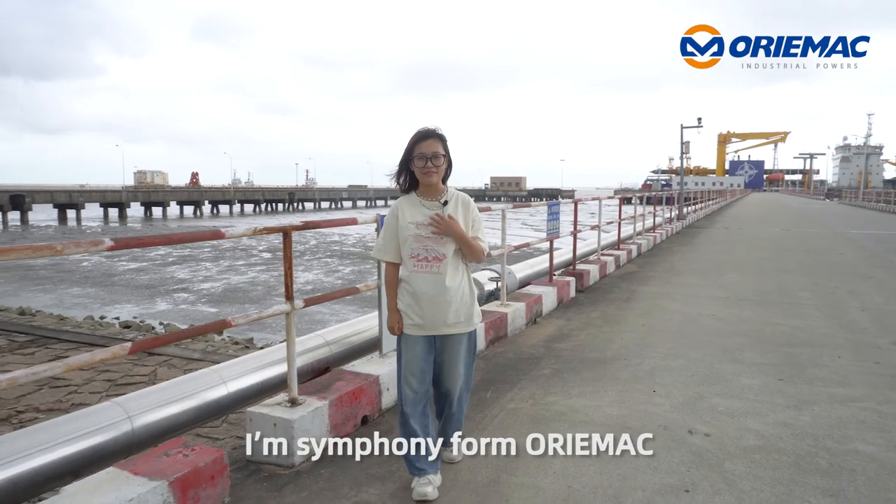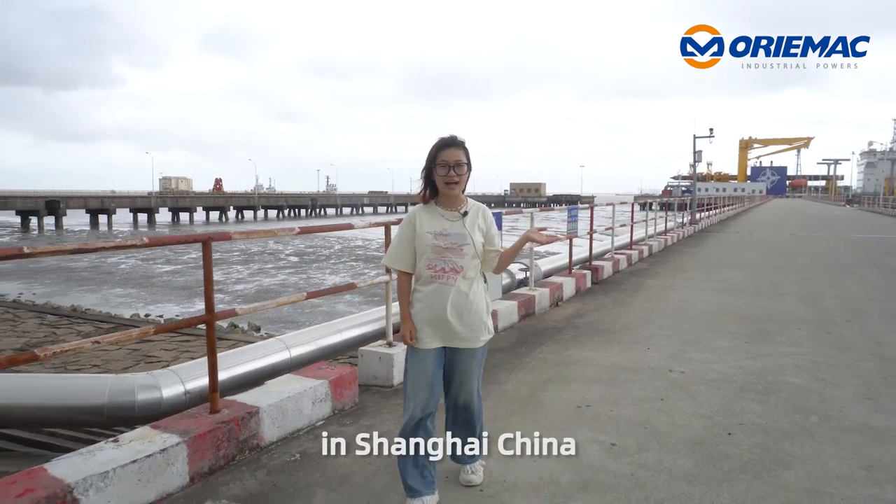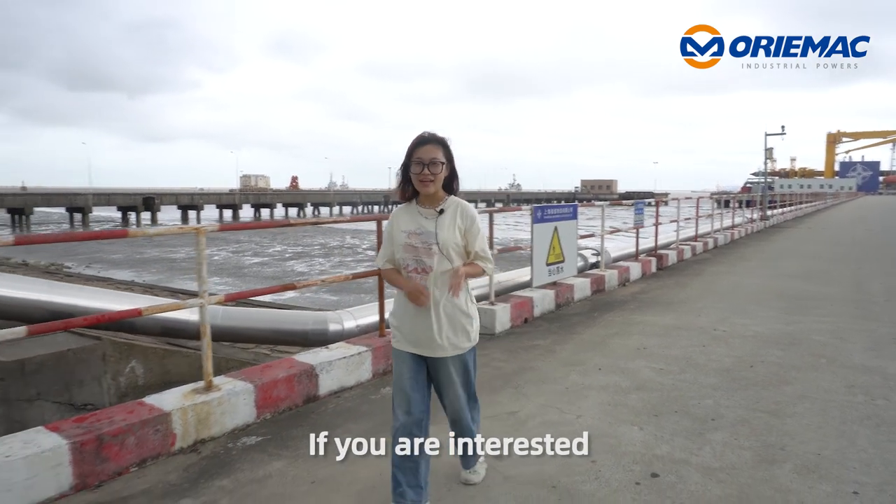Hello dear Sarah Madam, I'm Symphony from Mike and now I'm at Sanhe Warehouse in Shanghai, China to introduce some dump trucks for you. If you are interested, come on with me.